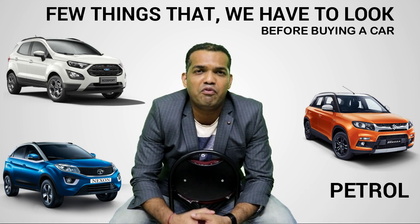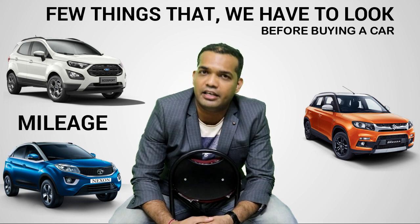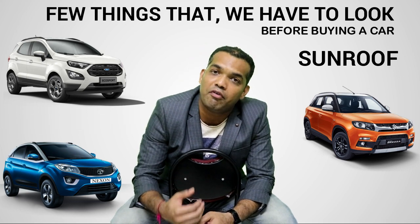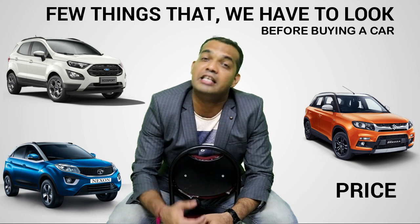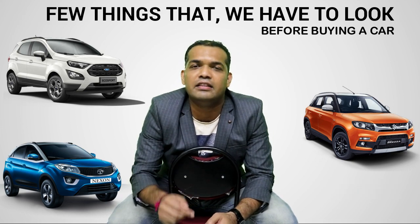Our customers are asking us which car they need to buy, which car has great mileage, which car is going to fit their family, is this the right car for them, is this the right time for them. All these questions will be solved in this series.